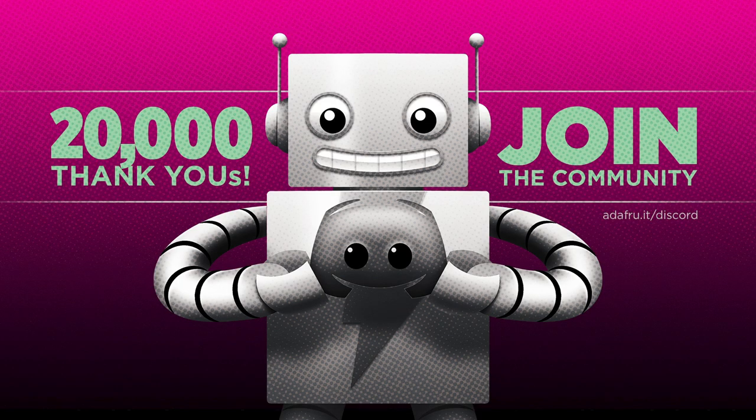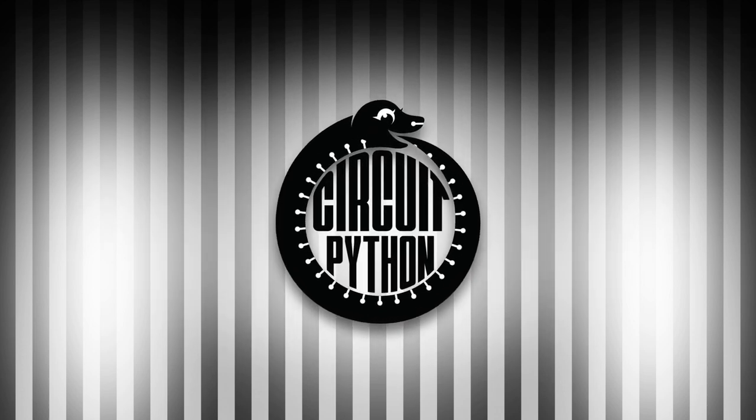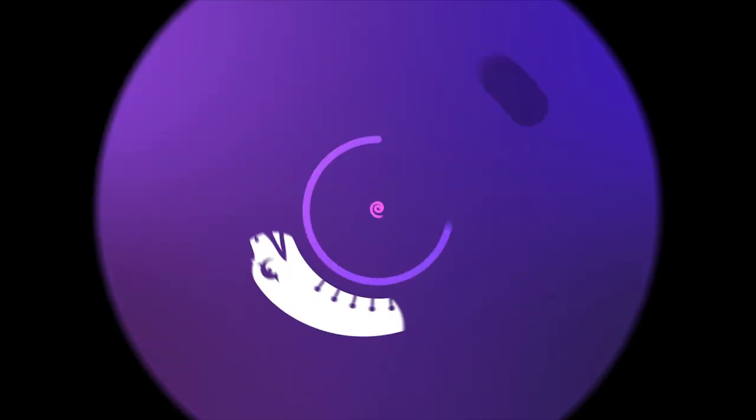Looking for more Python on hardware all week? Join the Adafruit community on Discord and check out the Help with CircuitPython and CircuitPython channels. We're over 20,000 strong and continuing to grow. You'll find a supportive, positive community filled with like-minded folks. Join at adafru.it/discord. And that is your Python on hardware news for this week. Visit adafruitdaily.com to subscribe to the newsletter, or tune in again next week.